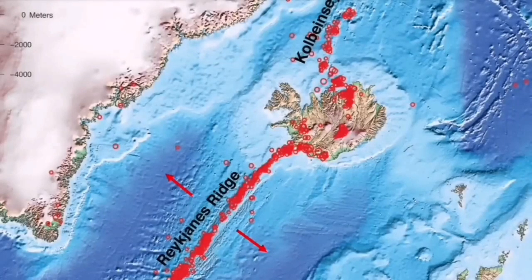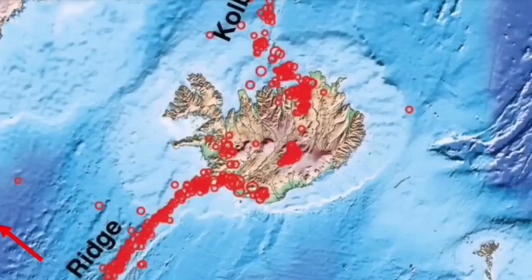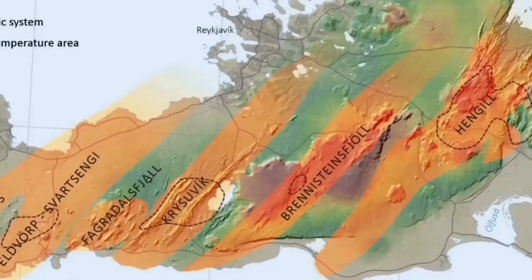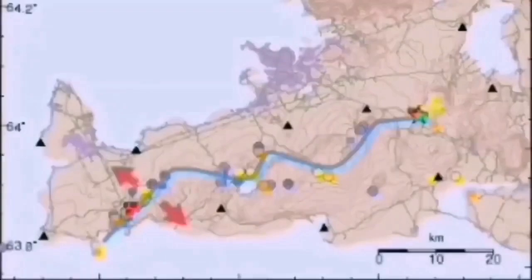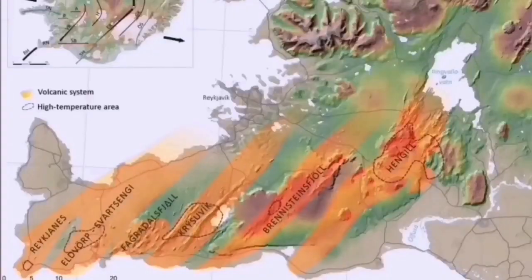It started from the Atlantic Ocean in the Reykjanes Ridge, and then earthquakes transferred through that ridge to the Reykjanes Peninsula and through every single volcanic system there: Eldvörp, Svartsengi, Fagradalsfjall, Krýsuvík, Brennisteinsfjöll, and the last one is Hengil. After that, Hengil is a triple junction for the southern and western volcanic zones. So the transfer of movement happens there — Hengil is the last in the chain.